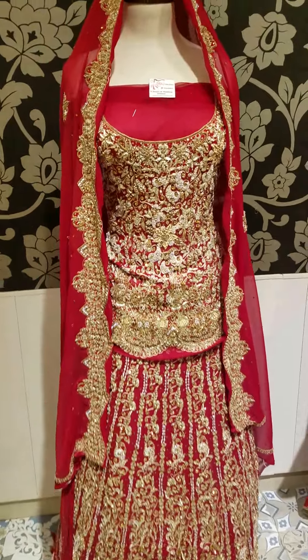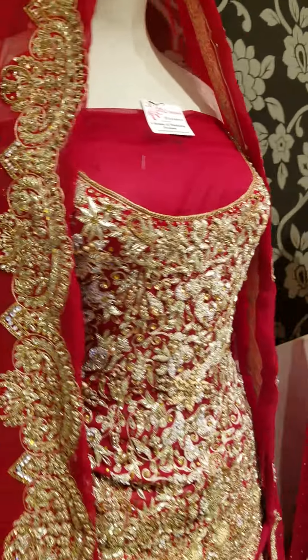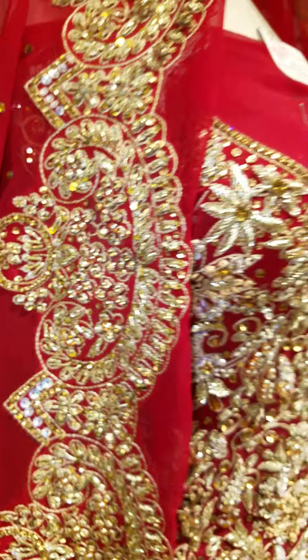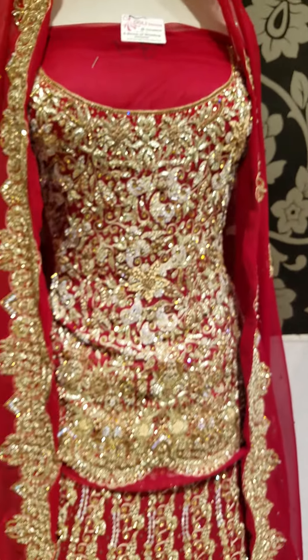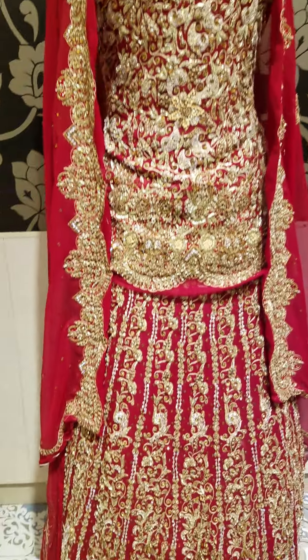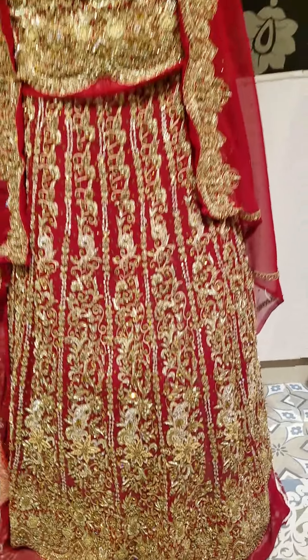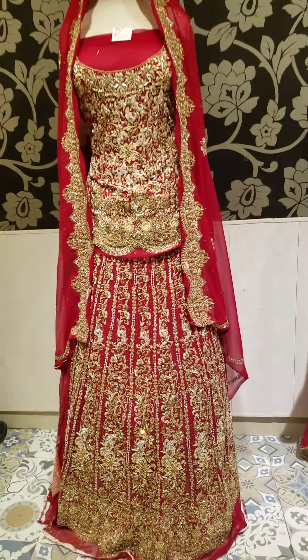Note the mobile number: 0335-0662524. There is a shop — Dolly Dresses — opposite Kaidiyazam College, near Sumit Bank, Ichra Main, Lahore. You will see it. God bless.